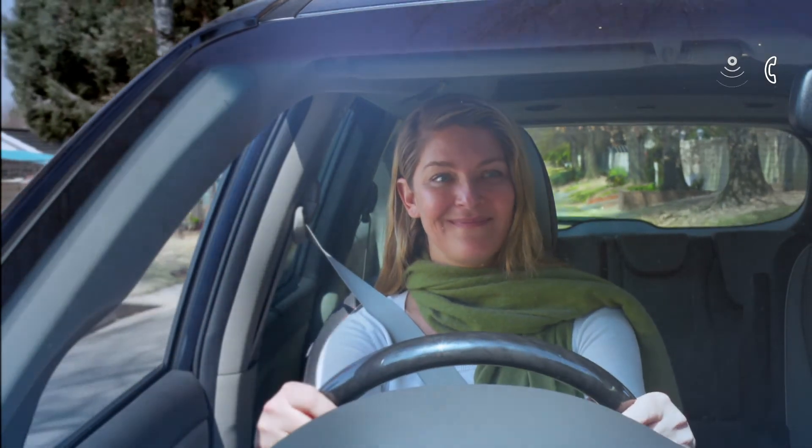Wow. You're going to be in the car all day by the sound of things. I know, right?